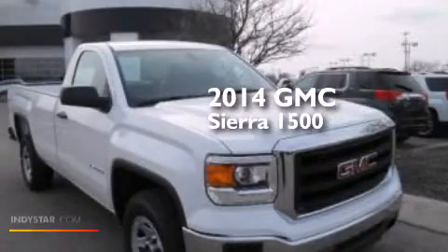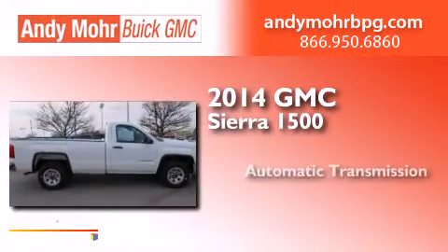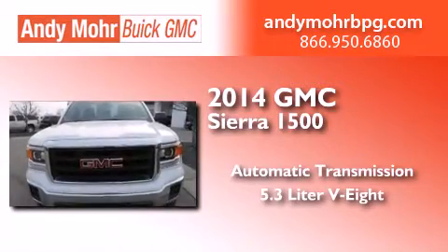This is a brand new 2014 GMC Sierra 1500. This truck has an automatic transmission and a 5.3-liter V8.